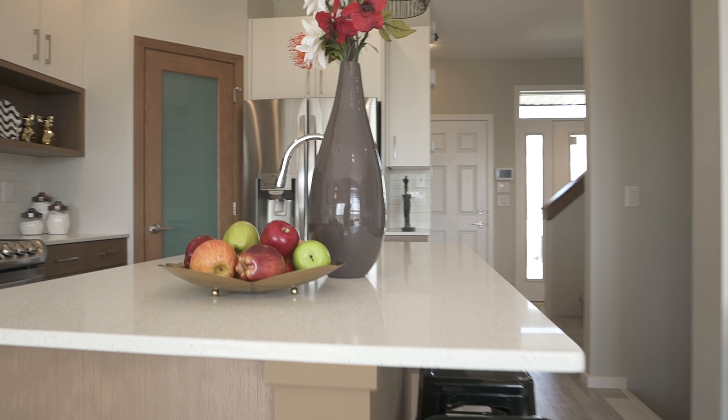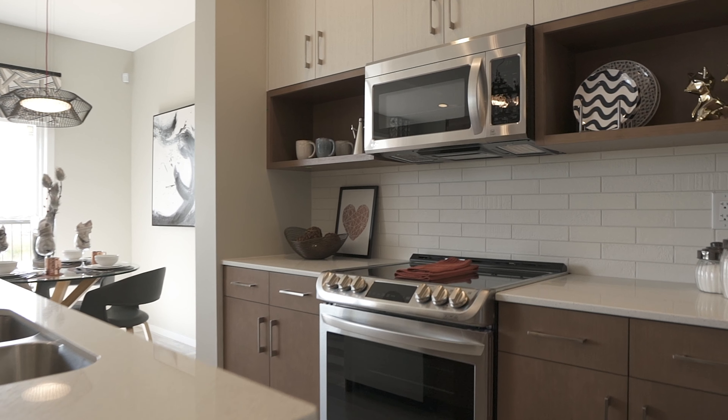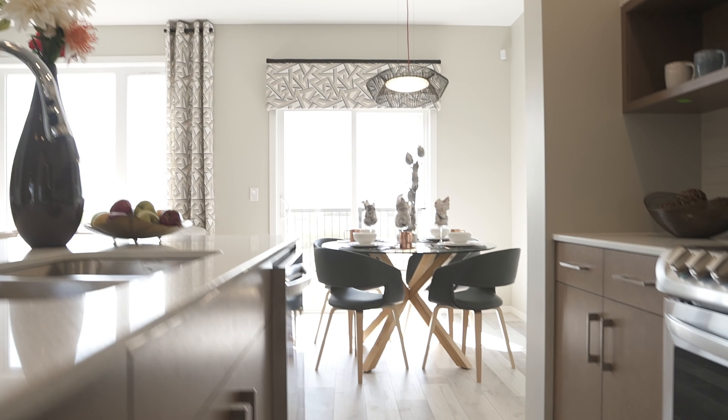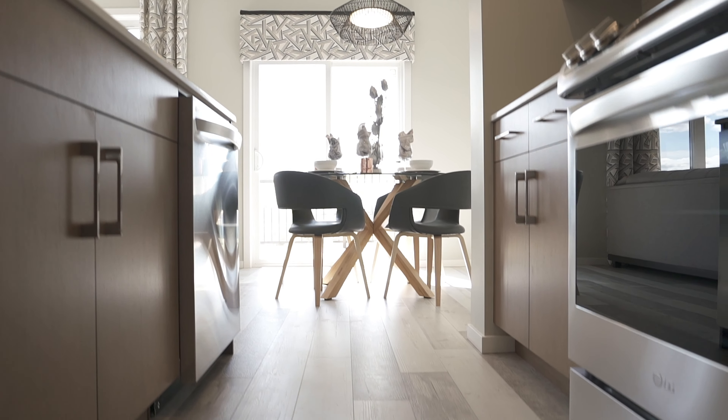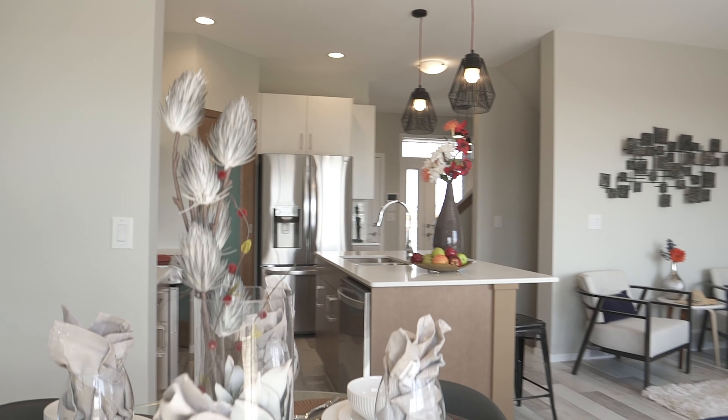The executive kitchen features a large island with bar, quartz countertops, tiled backsplash, walk-in pantry, and oak cabinetry. Laminate floors throughout the main floor complement the overall design and flow of the home.